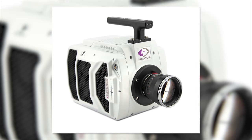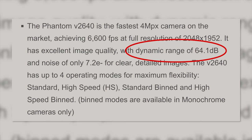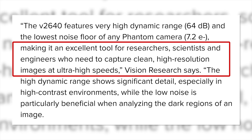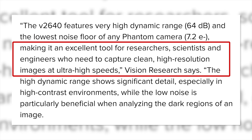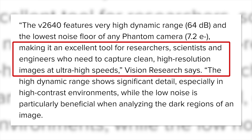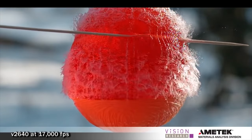I doubt it. Vision Research says the V2640 features very high dynamic range, 64 dB, and the lowest noise floor of any Phantom camera, 7.2e minus — whatever that means — making it an excellent tool for researchers, scientists, and engineers who need to capture clean, high-resolution images at ultra-high speeds. Or for YouTubers who want to blow it up. Here are some quick specs on the camera.